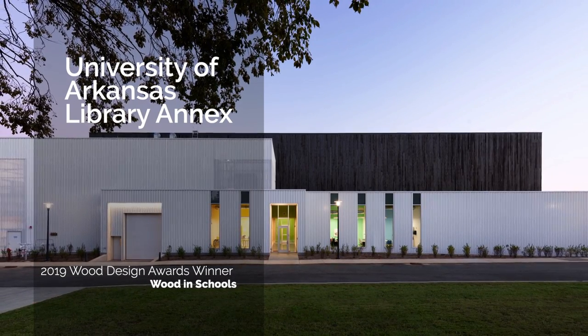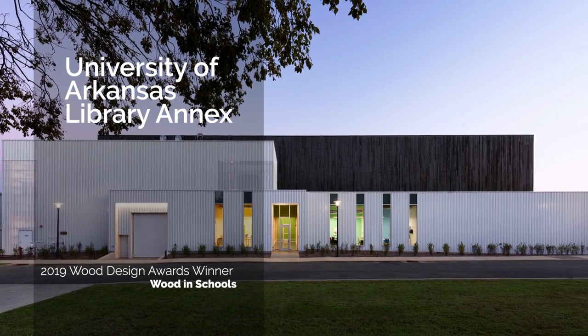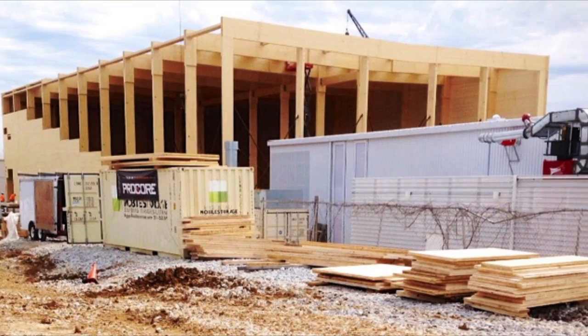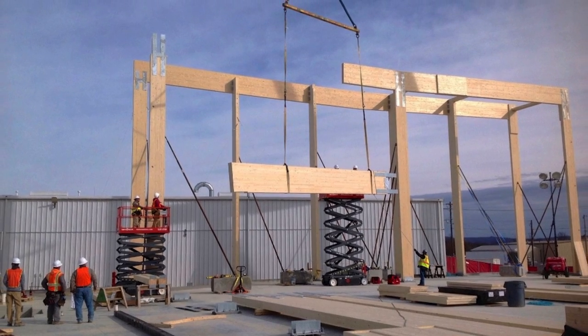Designed to store nearly 2 million library volumes and works of art, the University of Arkansas Library Annex was built with cross-laminated timber roof, walls and floors, and glulam beams, columns, and moment frames.